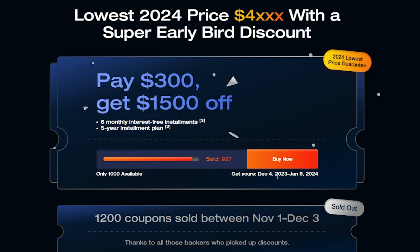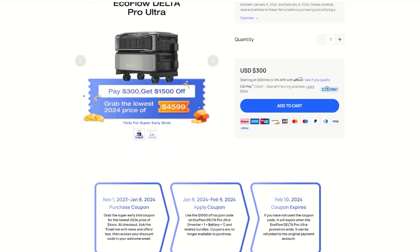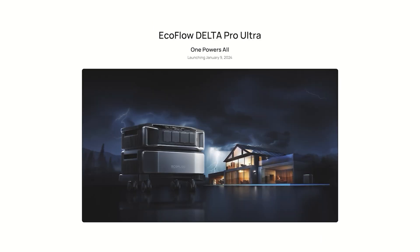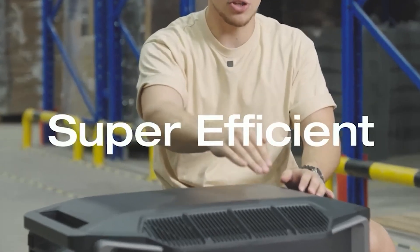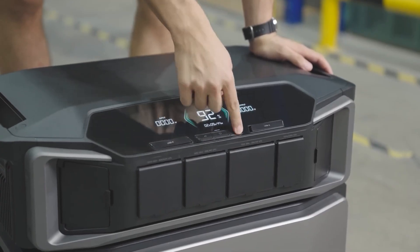A lot of you have been anxious about the price. If you use the link in the description and get the coupon in time, the price will drop down to four thousand five hundred and ninety-nine dollars, with a standalone price of five thousand seven hundred and ninety-nine dollars — as seen here. By my calculations, you actually get a really big discount with the early bird deal.